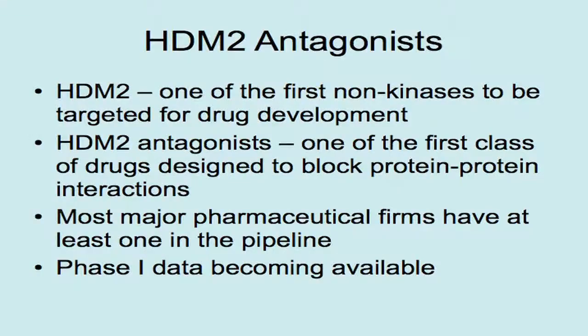The idea of targeting the interaction between HDM2 and p53 is not novel — in fact it's two decades or more old. The HDM2-p53 interaction is actually one of the first non-kinase targets selected by the pharmaceutical industry for drug development. We are just now beginning to reap the advantages of all this research, and we now have as many as six HDM2 antagonists in phase one testing.